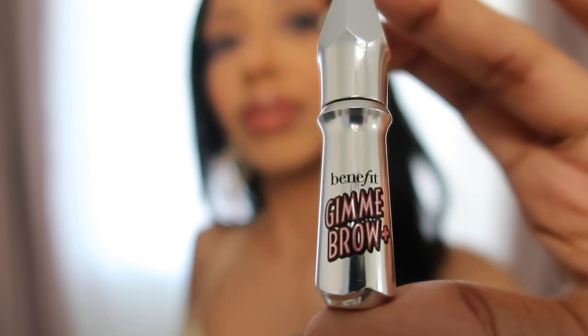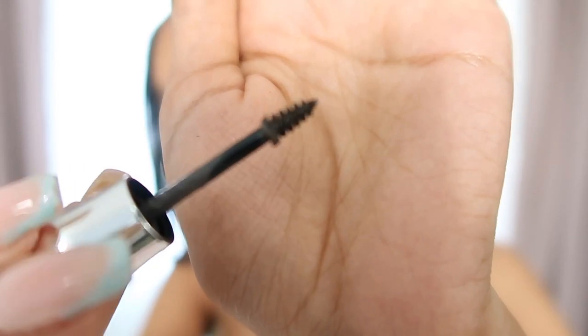On the subject of brows, if you're trying to create that feathered eyebrow look, this is what you need. This is the Benefit Cosmetics Gimme Brow+ Volumizing Eyebrow Gel — mine is in color 5. My eyebrows are kind of thin, so the size works perfectly. I love that you can wear this product alone: just swipe across your eyebrows and you look put together.